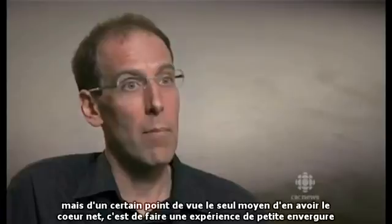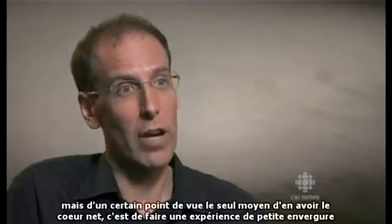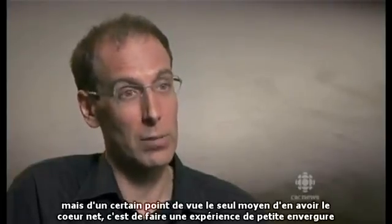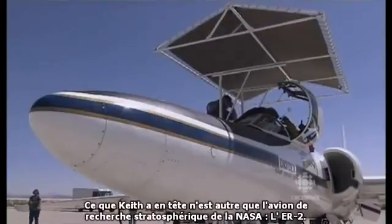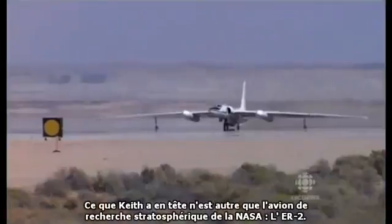We might be right, we might be wrong, but at some level the only way to really find out is to actually run a small experiment. What Keith has in mind is NASA's high-altitude research aircraft, the ER-2.